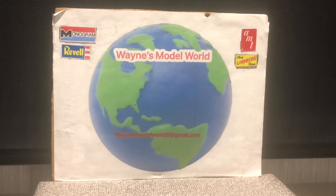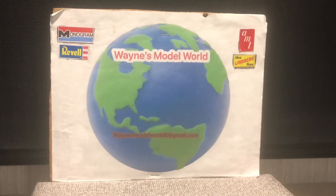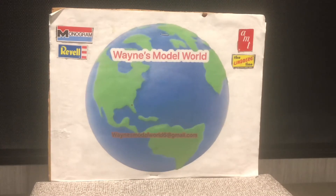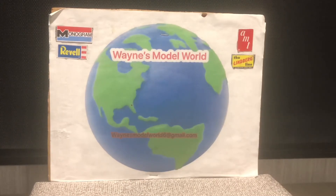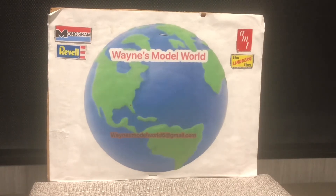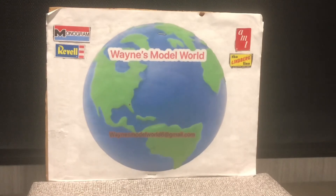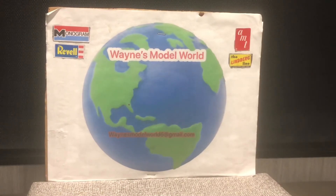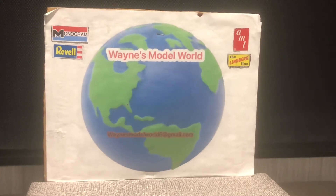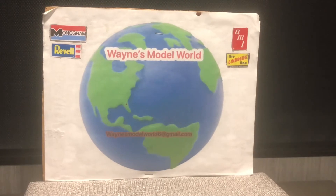Hello everyone, this is Wayne, coming to you from Wayne's Model World here in Central Florida. It's been a few days since we did a video — haven't had much bench time. Kind of in a slump, can't get involved. I guess I noticed a lot of people going through that — know what you want to do, but just can't put the time in.